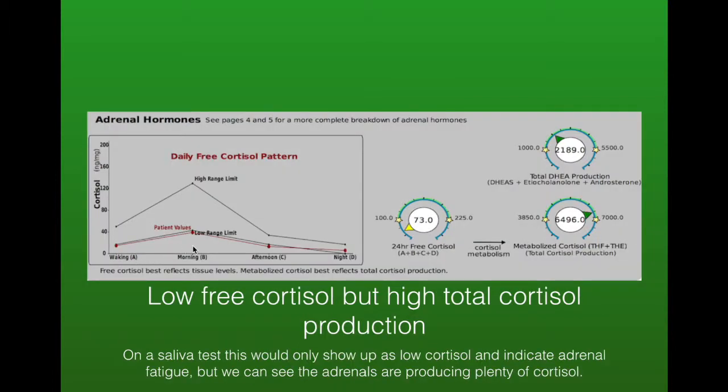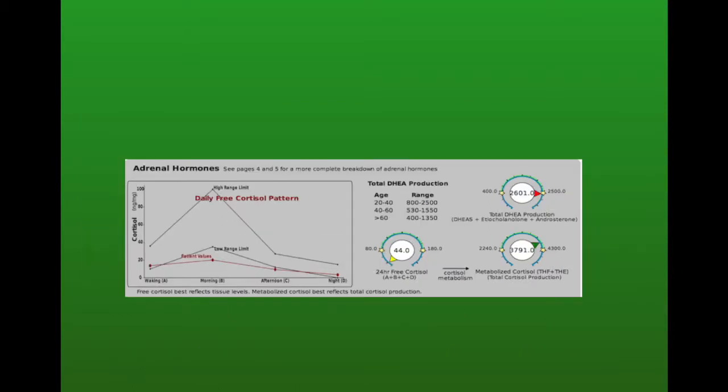Here we've got low free cortisol but higher total cortisol. On a saliva test you would only see the low free cortisol and assume that someone has low cortisol, but in fact their adrenals are producing plenty of cortisol. Here's another similar situation — low free cortisol but still producing plenty of cortisol. The DHEA here is also high, indicating inflammation somewhere, so identifying why this is happening is important.